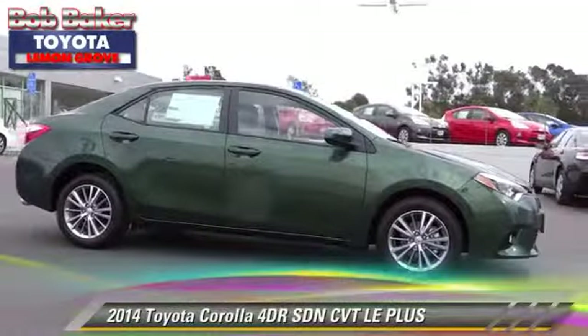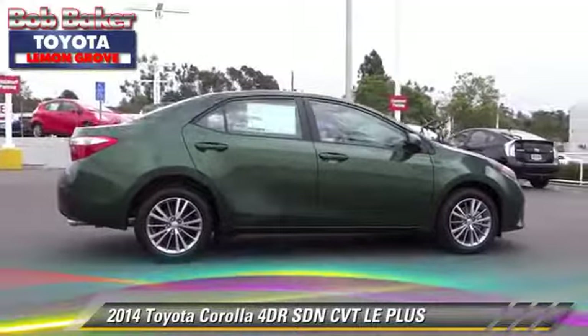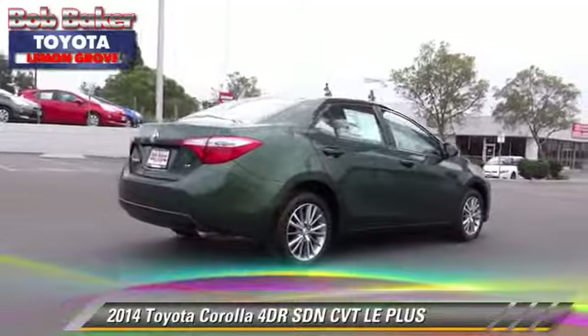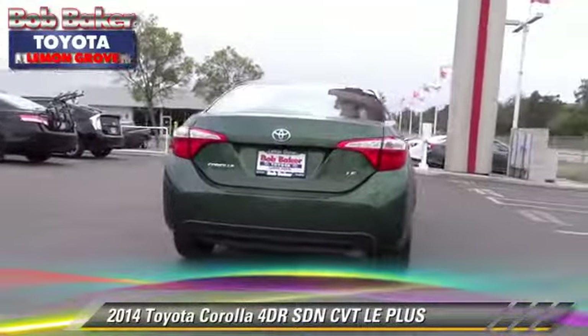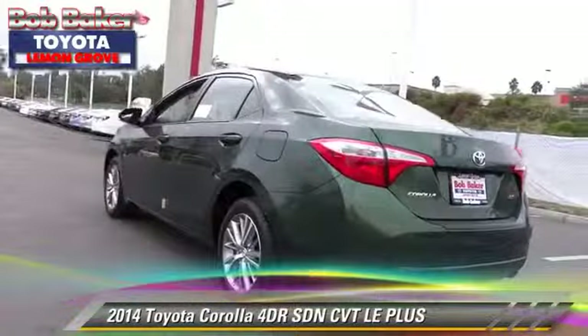Toyota Corolla LE. With an automatic transmission, this sedan is well-equipped. This Toyota features powered door locks, alloy wheels, and tilt wheel. Safety features include traction control,